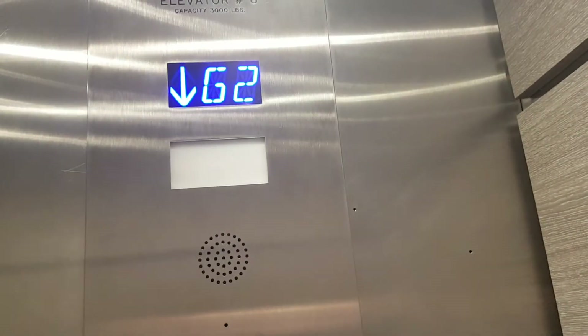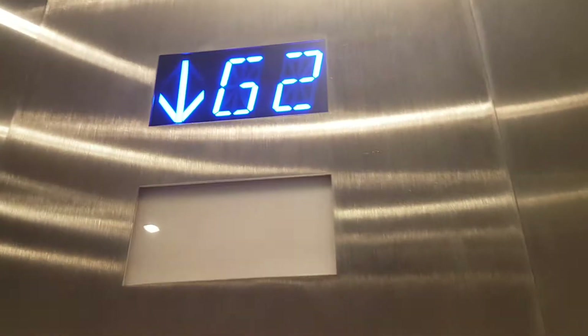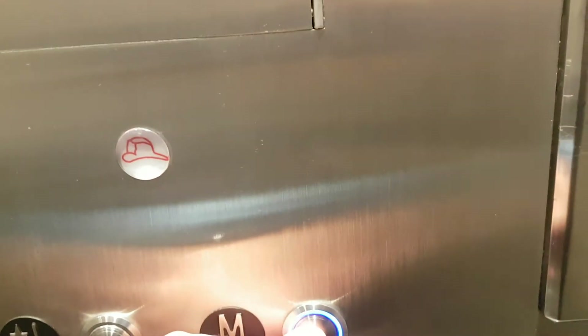Here we are at garage level 3. Now let's go back up to M level.